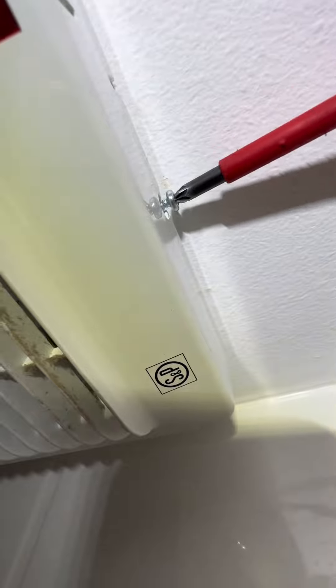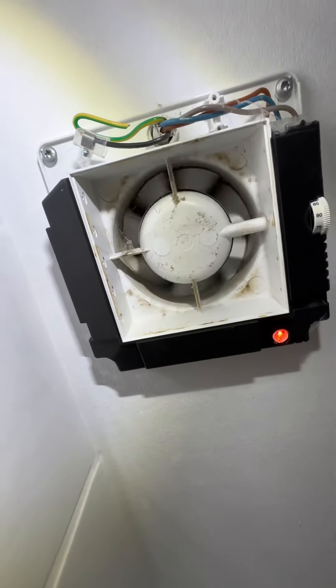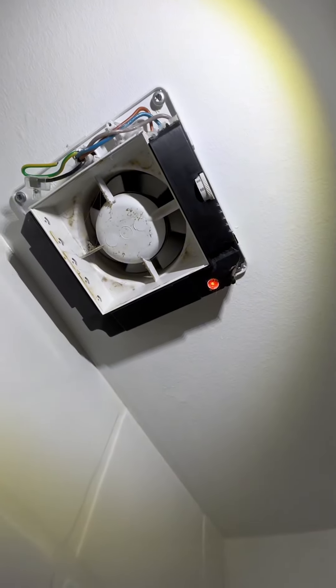The first customer had a ventilator that didn't work, so let's open it. Beneath the lid we saw it was definitely working, except it was just starting and then stopping again. I concluded that power-wise there was nothing wrong, meaning this old ventilator just needed to be replaced.